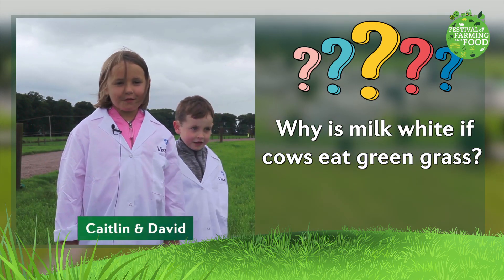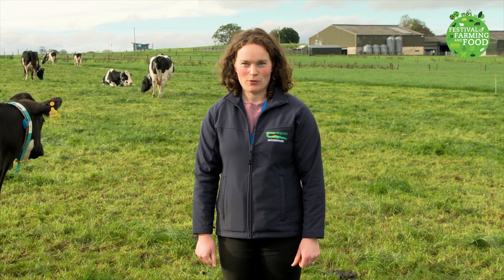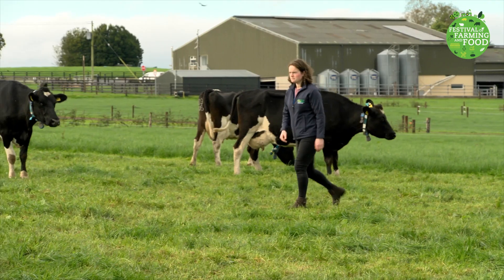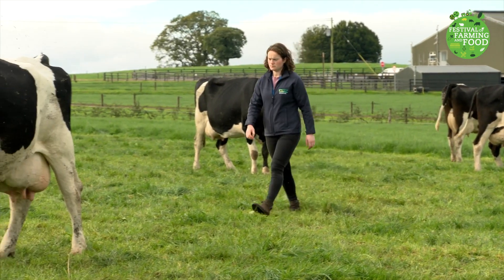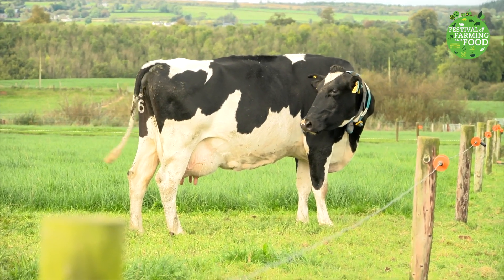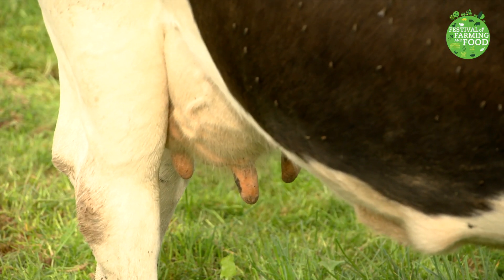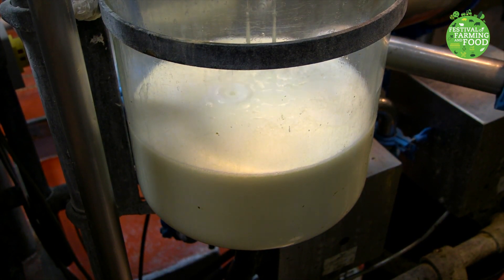Why is milk white if cows eat green grass? Another great question. When cows eat grass, it passes through the four parts of their stomach to be broken down into smaller pieces. By the time it gets to the fourth part, it doesn't look anything like grass anymore. It is broken down into tiny pieces called nutrients. Milk is made in the cow's udder — the nutrients travel from the stomach into the blood and into the udder, where milk is made. The udder uses the nutrients to help make milk, which is white.